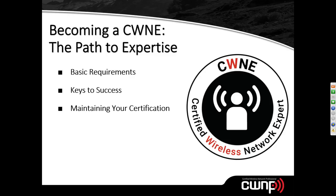Good afternoon, evening, or morning everyone, and welcome to this webinar with CWNP. My name is Tom Carpenter, I'm the CTO here at CWNP. This month's topic is titled 'Becoming a CWNE: The Path to Expertise.' We wanted to take some time, as we're closing out the busiest year we've had with CWNE certifications, to talk about the road that leads to the CWNE and how you can acquire it.